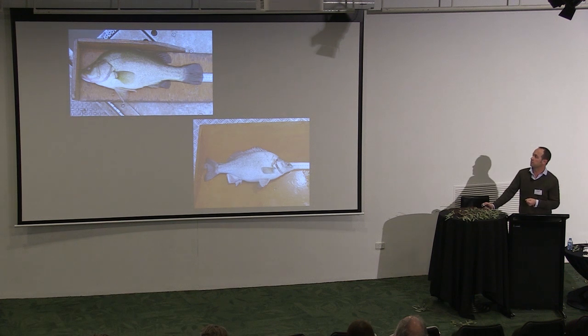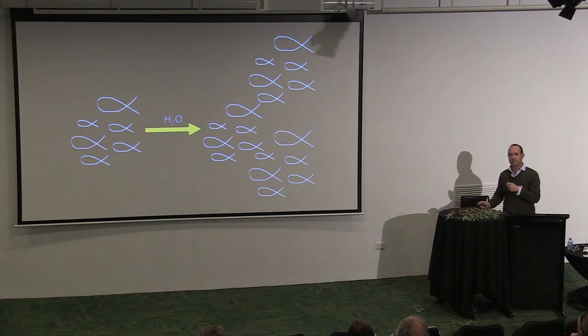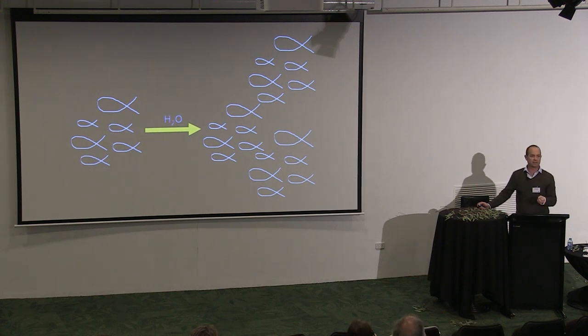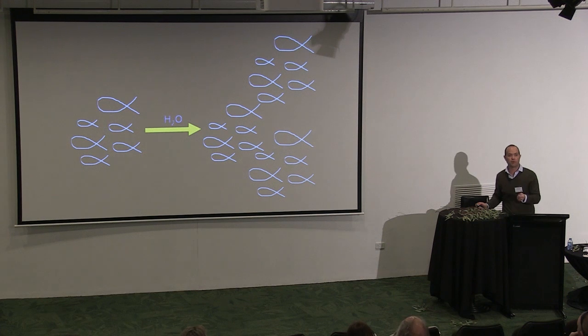Coming back to golden perch and silver perch: if we're talking about population dynamics or growth, there are a few things we've got to consider. We've got to consider fish being born and surviving, fish dying, and fish immigrating and emigrating — moving into and out of populations. And what we really want to know is how flow is influencing all of those processes.